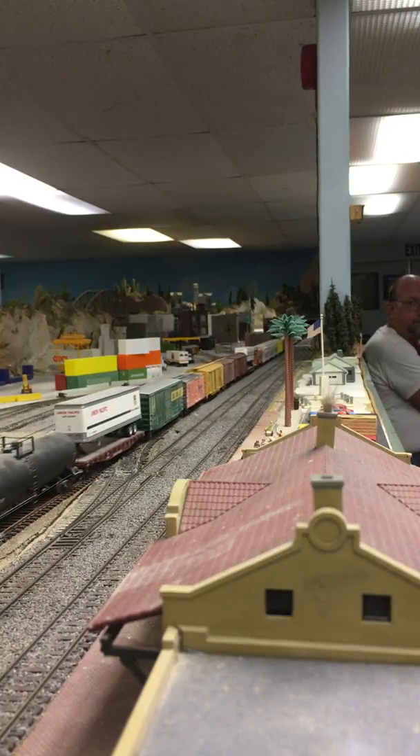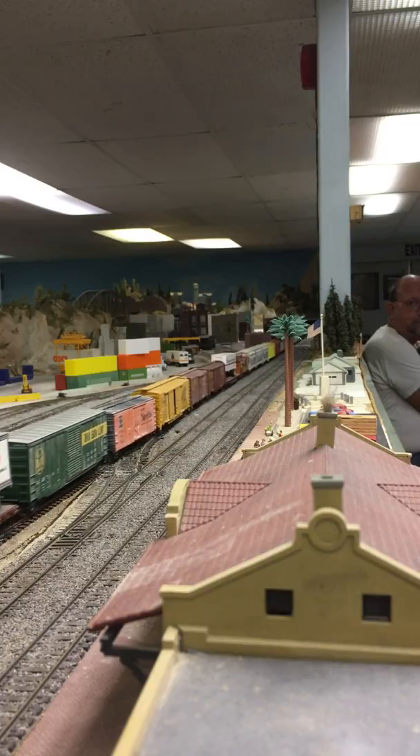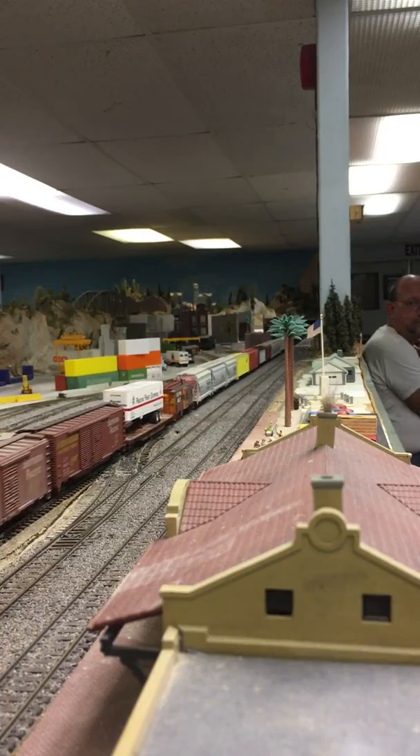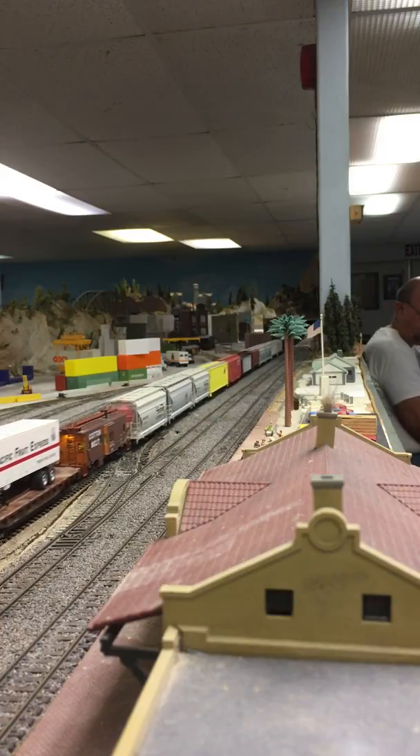There's the caboose. Now here comes the second run of cars. It's funny — let's see the crossover. I heard it go... and it put itself back on.